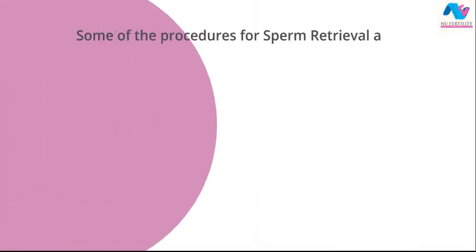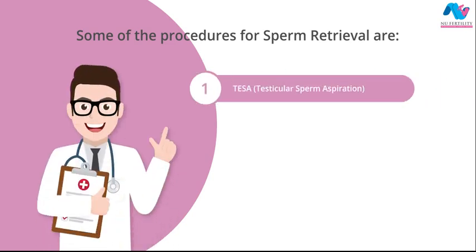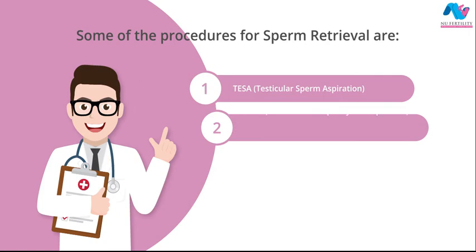Some of the procedures for sperm retrieval are: 1. TESA — Testicular Sperm Aspiration: Using a syringe, sperms are aspirated from the testis. 2. PESA — Percutaneous Epididymal Sperm Aspiration: Using a syringe, sperms are aspirated from the epididymis.